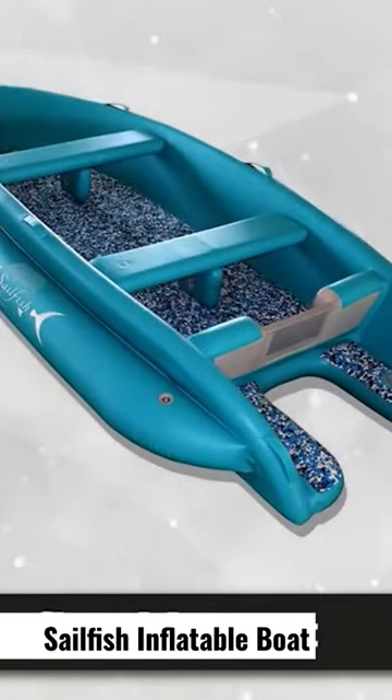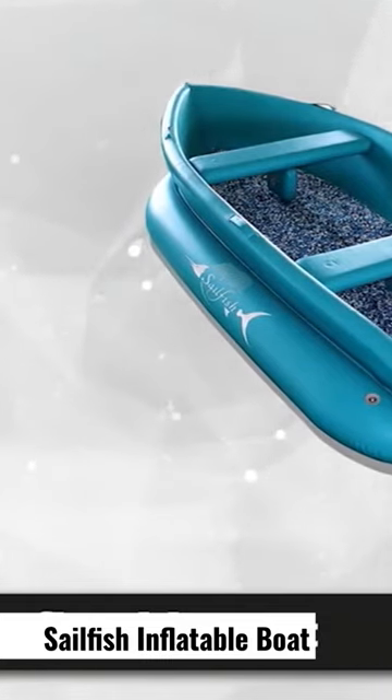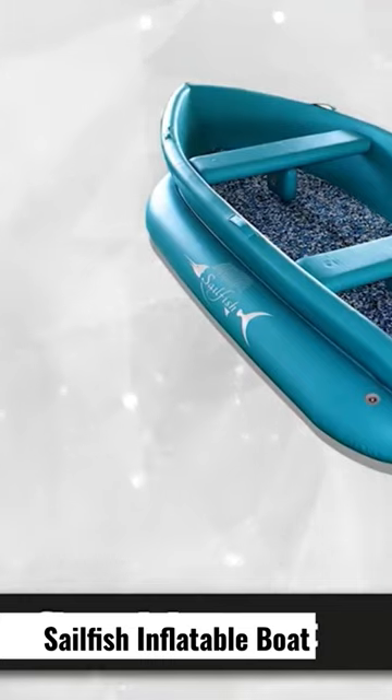This stylish inflatable boat is extremely versatile and reliable with water activities. It can be used for rescue, diving, fishing, or any activity that requires a premium watercraft. It's also perfect for a small family who enjoys outdoor excursions, cruising, or rowing.